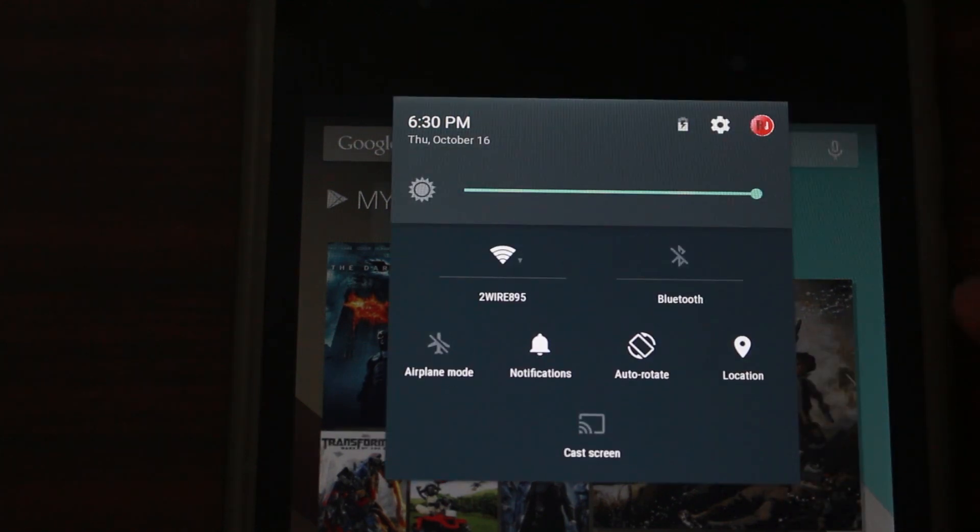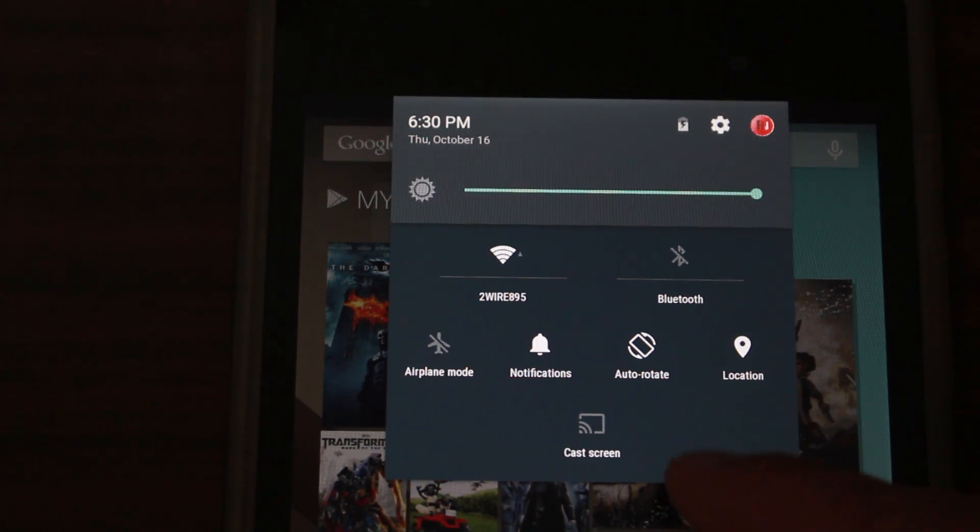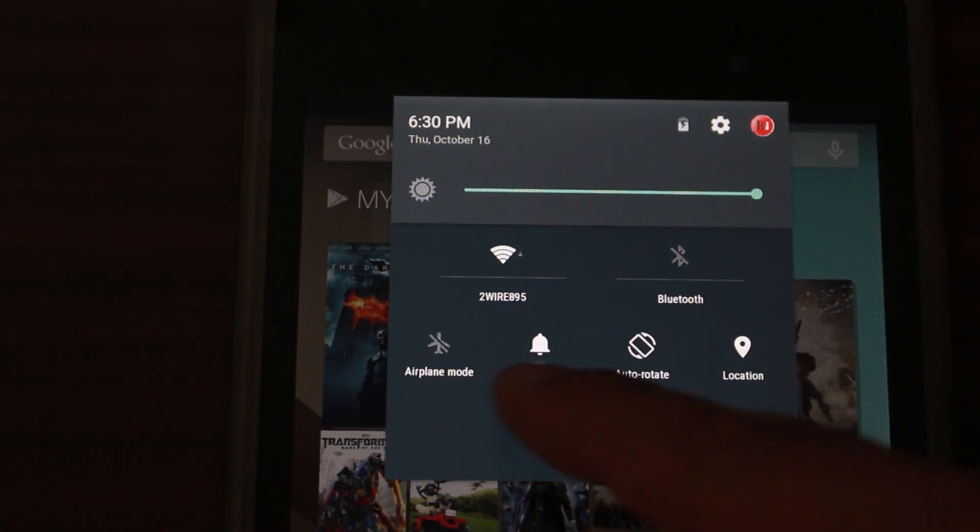Android 5.0 feature number three is going to be quick settings. Quick settings is something that we install a lot of custom ROMs for — we want a flashlight toggle, we want a wifi hotspot enabled through a quick settings touch. These are things that custom ROM users who like to hack and mod their devices love to have, and finally Google is bringing it into official Android. I'm super pumped about that feature.